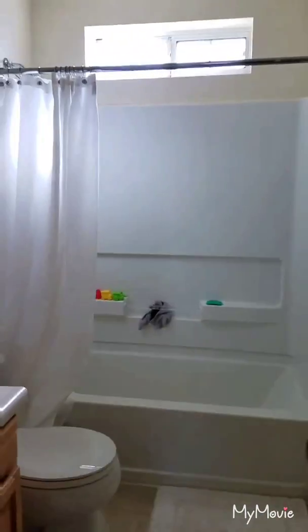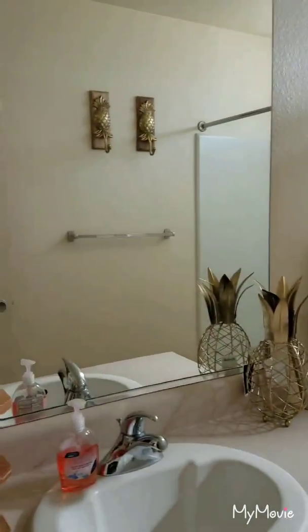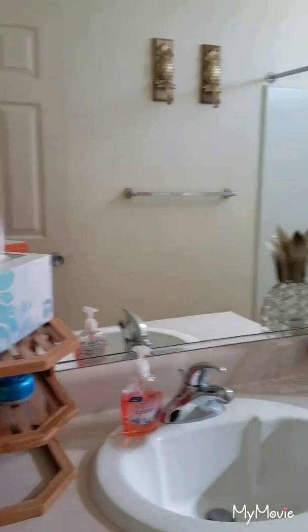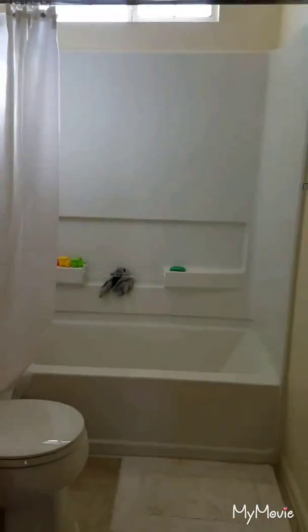Right next to it you do have the bathroom. The bathroom is definitely a decent size and easy to clean. I really don't have any complaints about it. It's been great when we've had guests over to have their own bathroom.